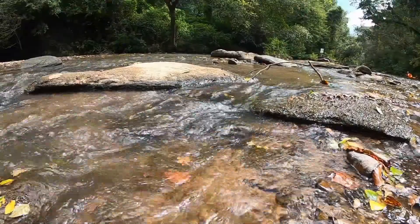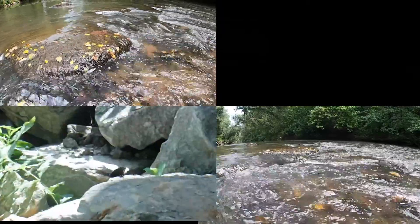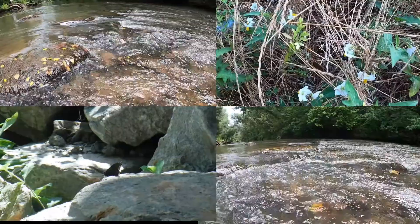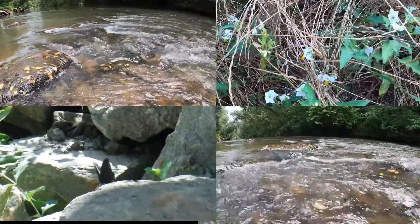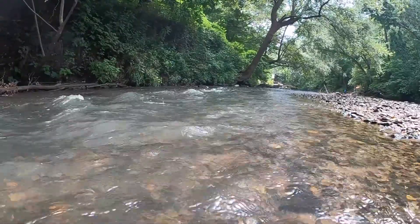It might not seem like it, but diving down and back up and down again with the life preserver — man, it is hard to catch your breath. So while I'm catching my breath, enjoy some of the cool scenes from the river. All right, let's get back to it and go after phone number two.